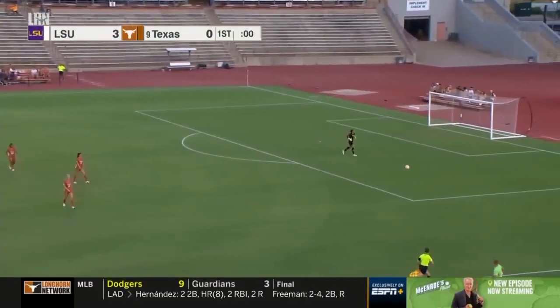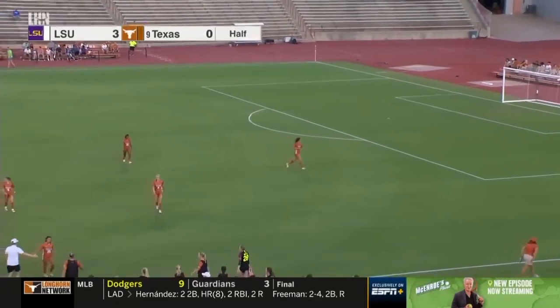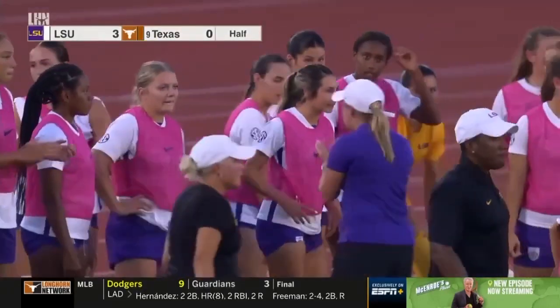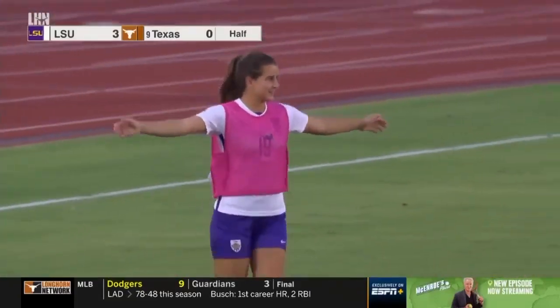The first half is going to come to an end. LSU is in shocking form against number nine, Texas — it is LSU with a 3-0 lead over Texas.